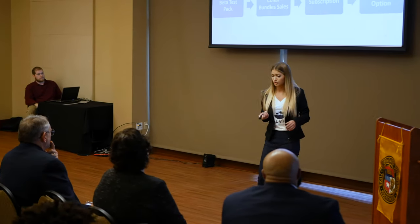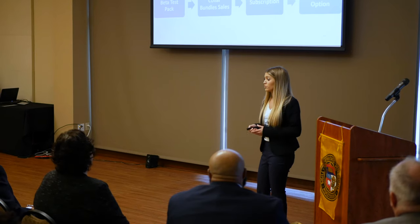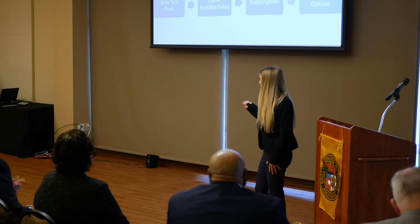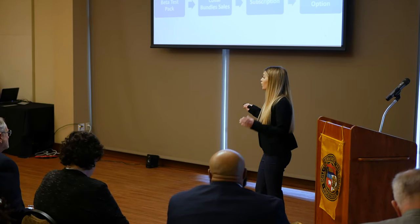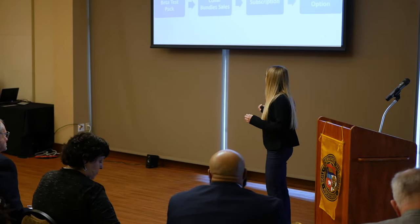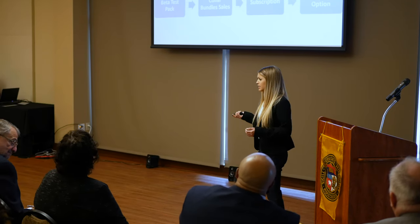In terms of our financial revenue model, we're going to do a beta test pack. We already have a list of farmers from Texas to Illinois who want to participate, and we'll provide that at a cost and offer them a discount later. We'll bundle our collars and sell them in conjunction with a subscription, and we're also looking into leasing options.